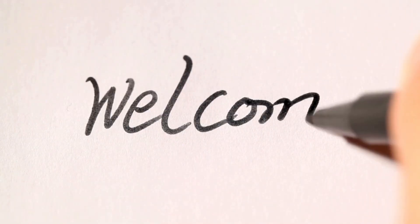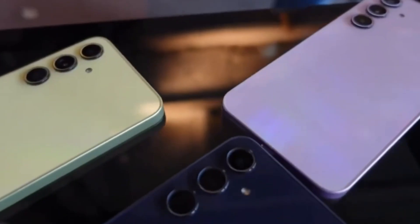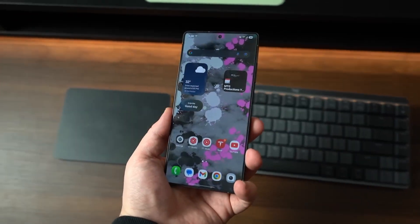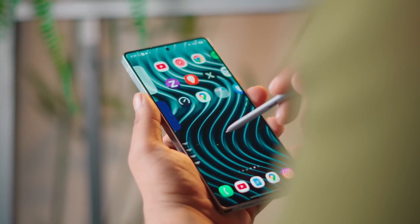Hey everyone, Sam here, welcome back! If you love staying ahead of the tech curve, make sure to hit that like button, share the video with your fellow Galaxy fans, and subscribe for more updates just like this one. Now let's talk about what Samsung's cooking for One UI 8.5, because this one's different.